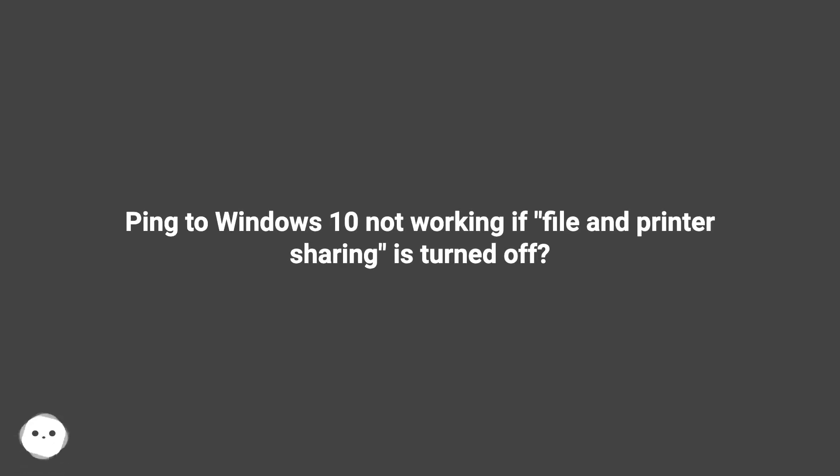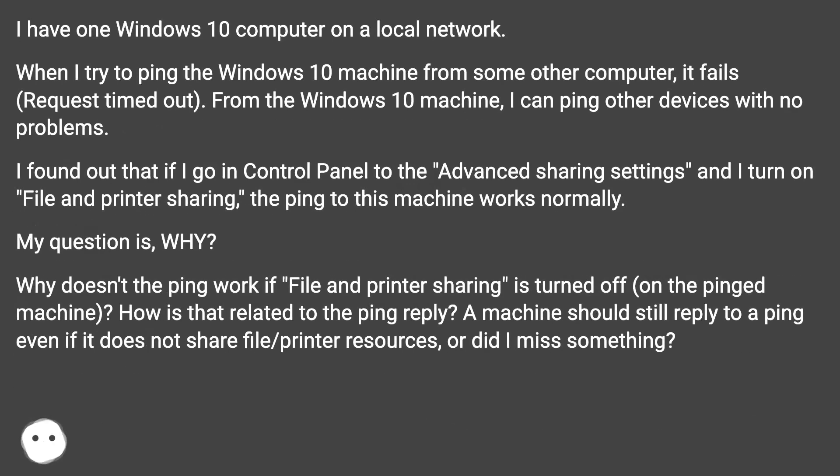Ping to Windows 10 not working if file and printer sharing is turned off. I have one Windows 10 computer on a local network. When I try to ping the Windows 10 machine from some other computer, it fails — request timed out. From the Windows 10 machine, I can ping other devices with no problems.